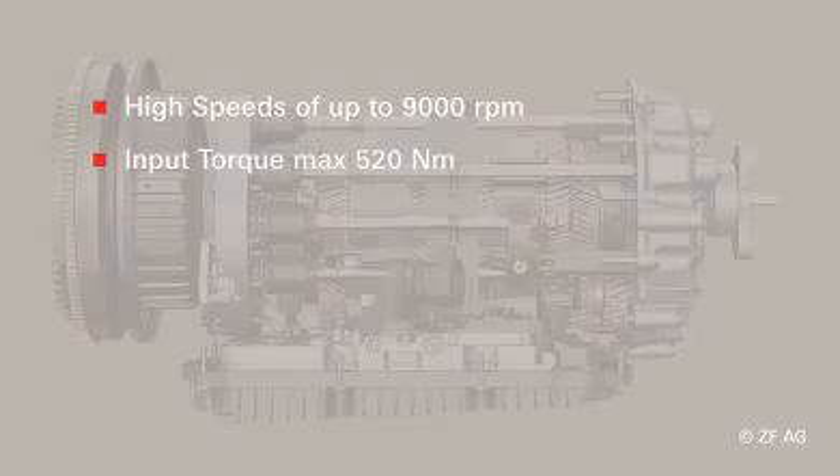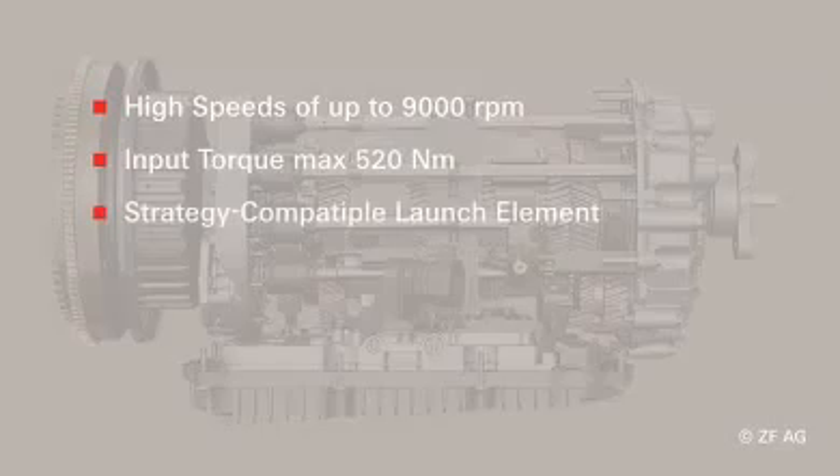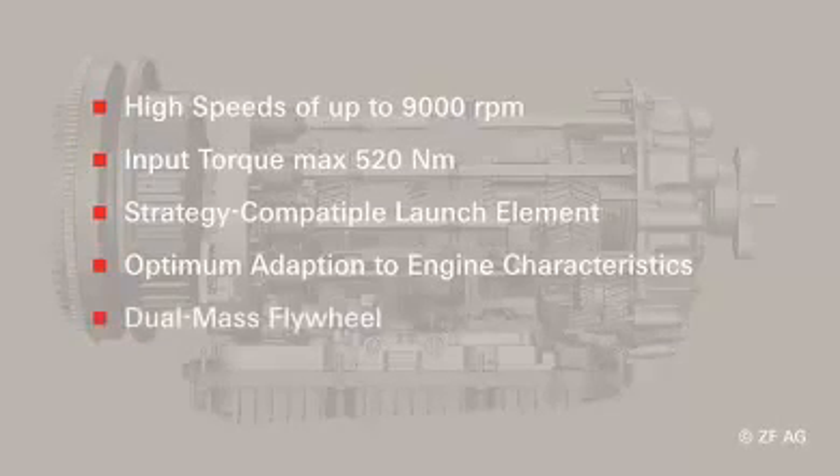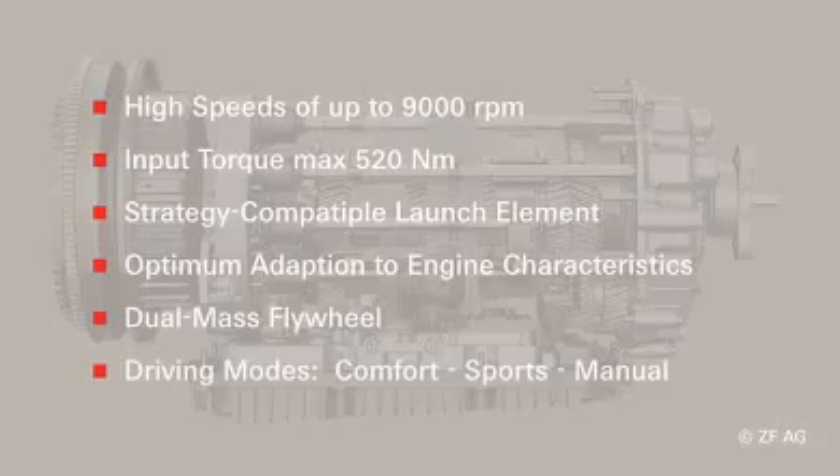High speeds of up to 9000 RPM are possible. Input torque at maximum 520 Nm. Strategy-compatible launch element for race starts and optimum adaptation to engine characteristics, in particular also suitable for diesel-powered vehicles. Vibration damping by means of dual-mass flywheel. Driving modes to be selected: automatic comfort or sports, but also manual mode.